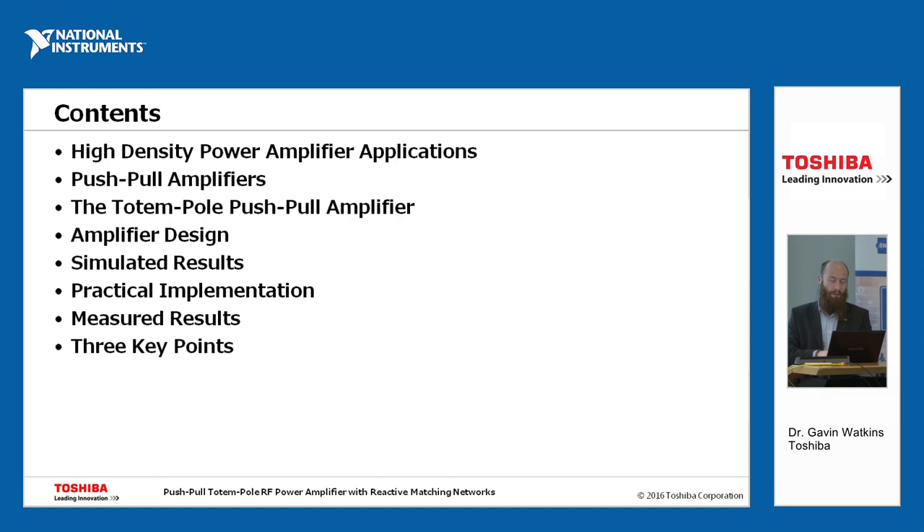One of the drivers of this talk is high-density power amplifier applications, which I'll discuss in a moment. Then I'll look at push-pull amplifiers as an overall architecture, look at the totem pole amplifiers, the design of the amplifier, some simulated results, practical implementation, measured results, and just wrap up with three key points.